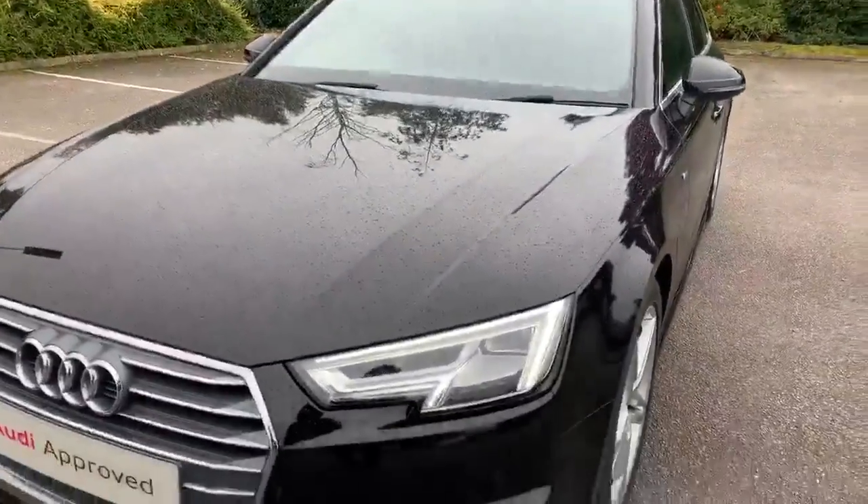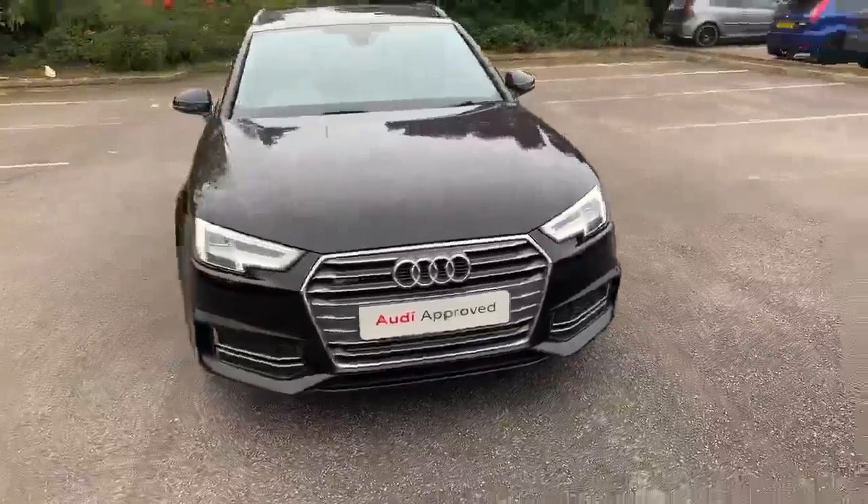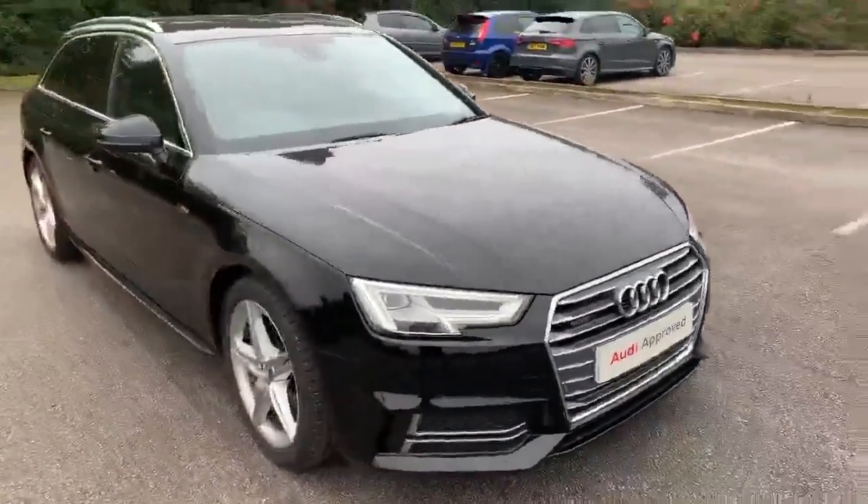In front of the car, we've got the daytime running Audi headlights, the front sport bumpers, and the front parking sensors as well.